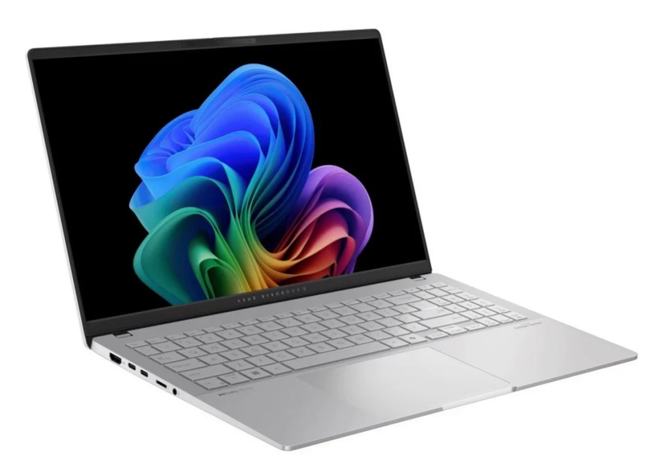Under the hood, the Snapdragon X Elite is paired with its Adreno GPU. A 70 watt-hour battery pack powers this device, offering up to 18 hours of battery life. It also supports fast charging, promising a 60% charge in just 49 minutes.